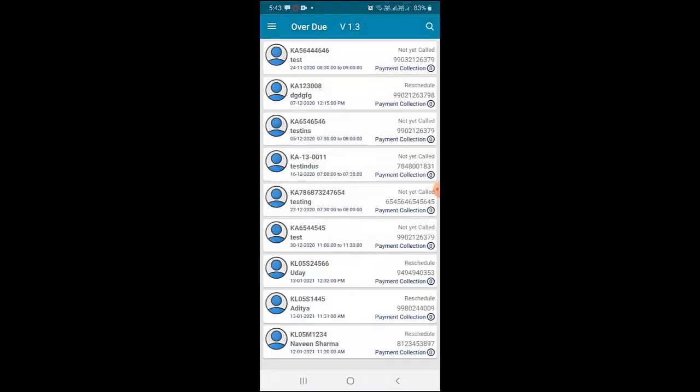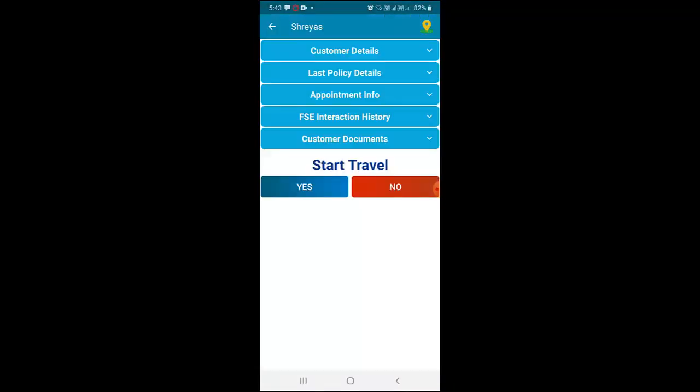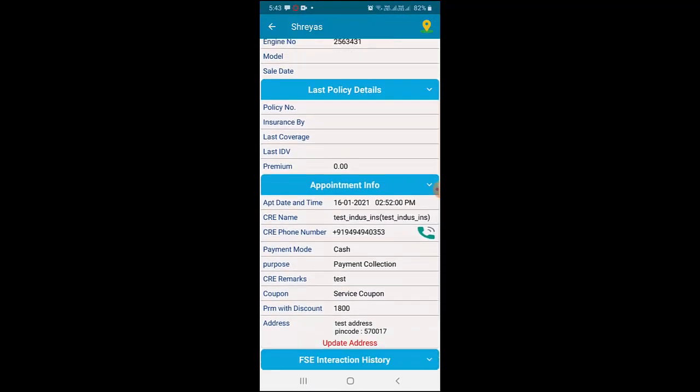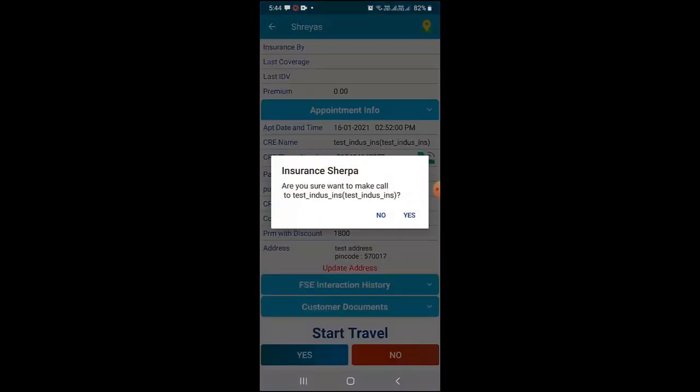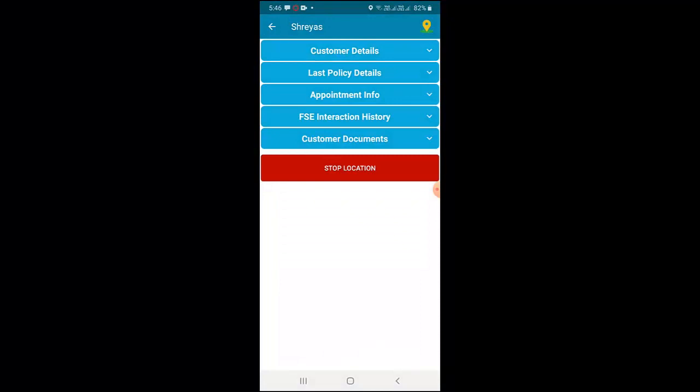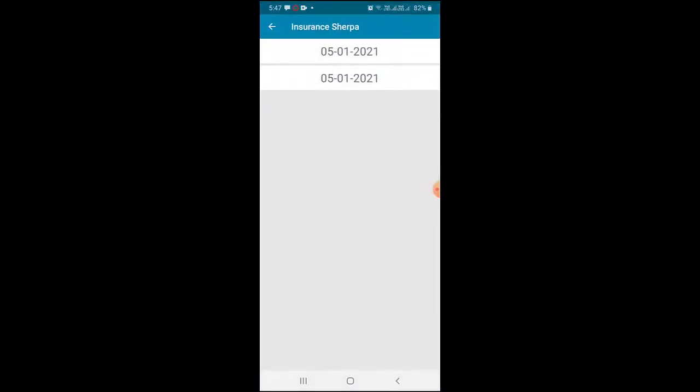Secure login with one-time password. You get a list of all customers scheduled to visit today. Review customer details, last policy information, and appointment details, and place a call with the customer to confirm the appointment. Then start travel.